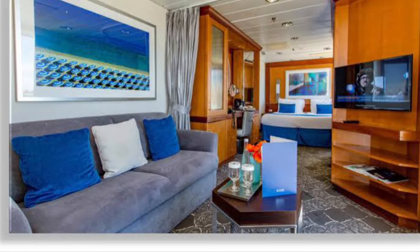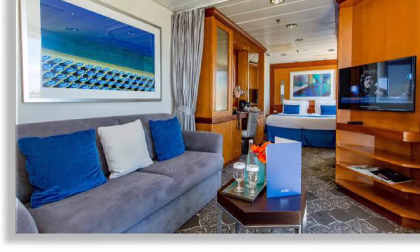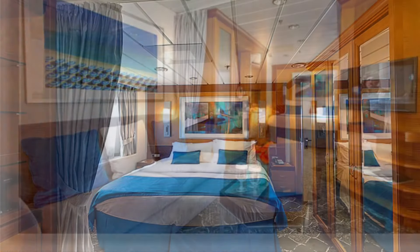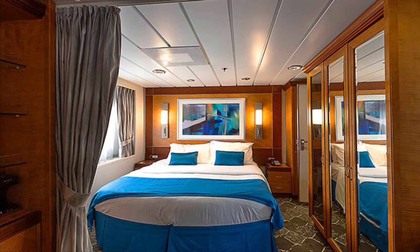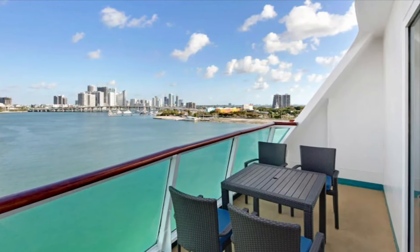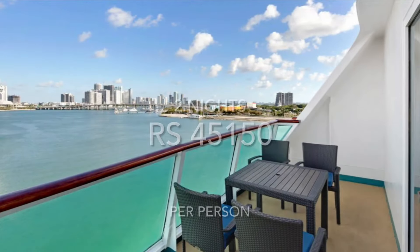They feature incredibly spacious rooms, with each one having separate living areas and a bedroom with balconies for a spectacular view of the ocean. They also include a private jacuzzi and many more fantastic facilities and amenities.